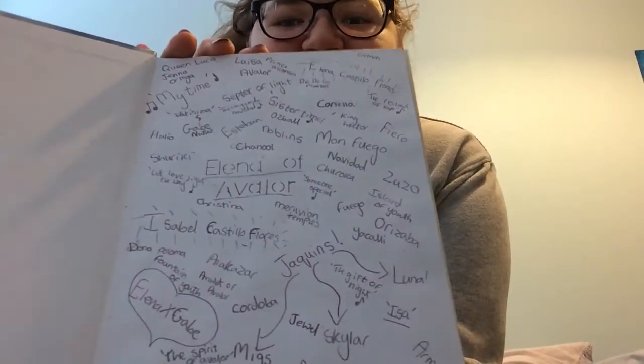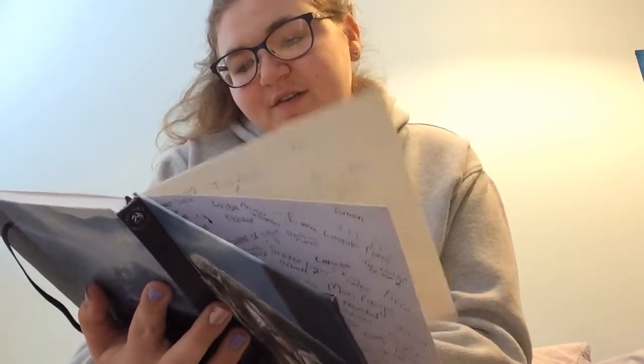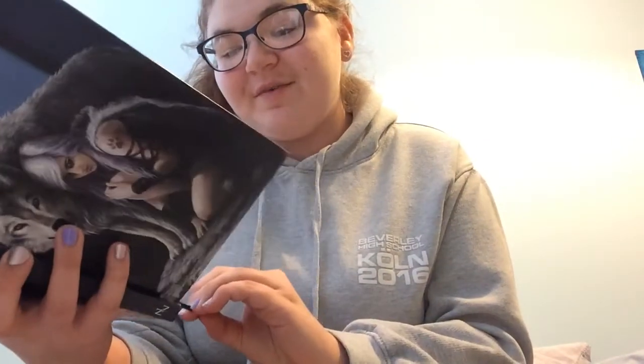The last school thing is this journal. When I need to calm myself down I write stuff in it — I've got things about Elena of Avalor, Descendants, Moana, Sofia the First, Ever After High, DC Superhero Girls, Star Darlings, Monster High, zoom zoom, and Project MC² — which always makes me happy because 'smart is the new cool.' If you guys don't know what Project MC² is, check it out on Netflix, it's really cool.